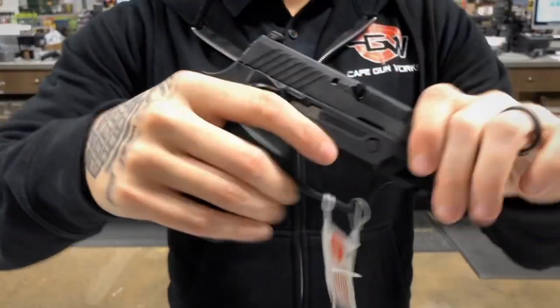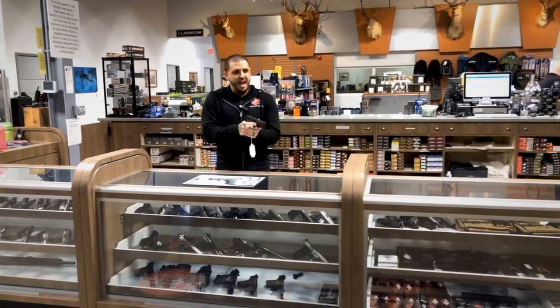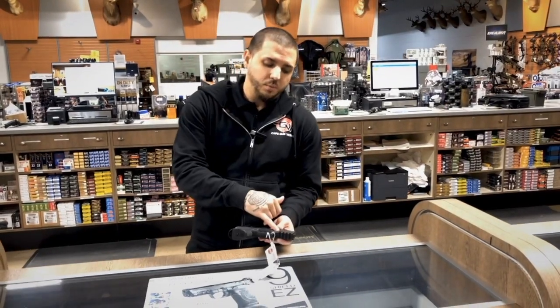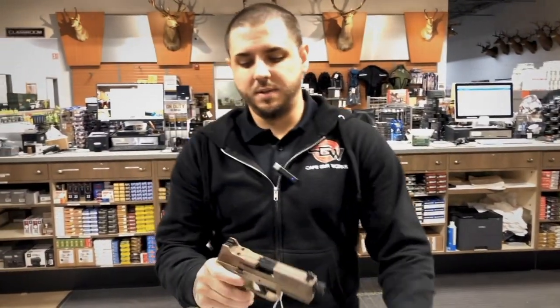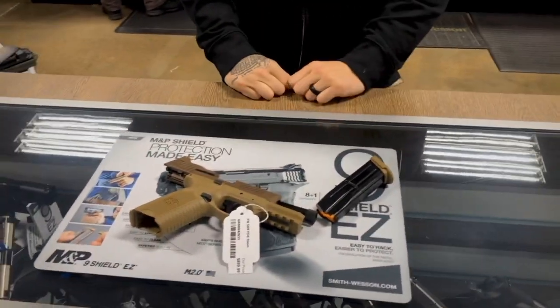Next, for home defense, I chose the Sig P320 Compact. It has a very crisp and low-travel trigger that allows you to make accurate and reliable follow-up shots. It already comes standard with a rail system, allowing you to put on a flashlight or laser.